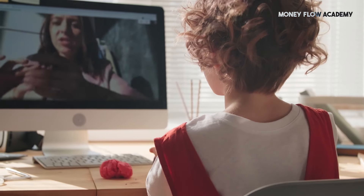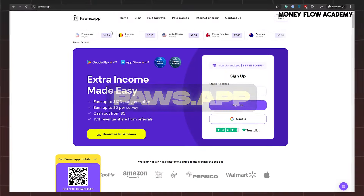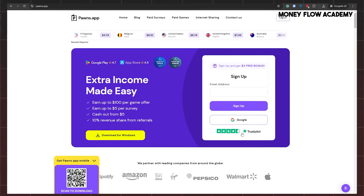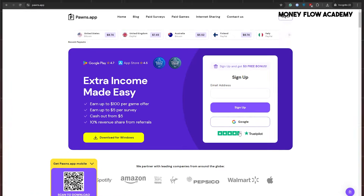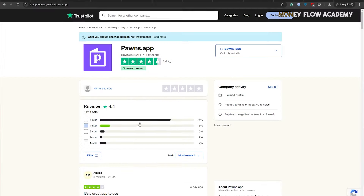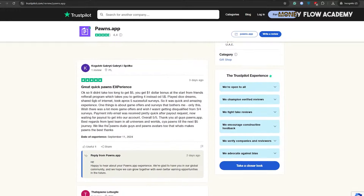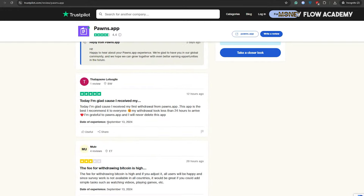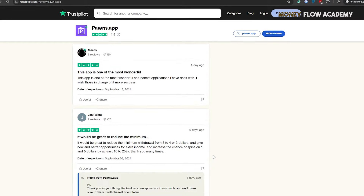Let's kick things off by talking about the first app on our list, the Pons app. Pons app has received over 4.4 stars on Trustpilot with nearly 3,000 real user reviews from around the world. This shows that it's one of the most reliable and well-rated platforms for earning money online. Pons app allows users to earn passive income by sharing their unused internet data, making it a simple and effortless way to make some extra cash.